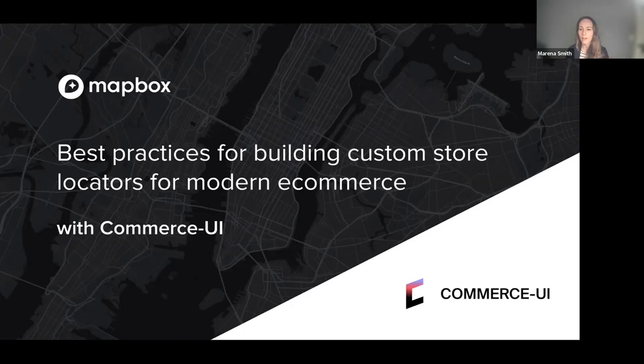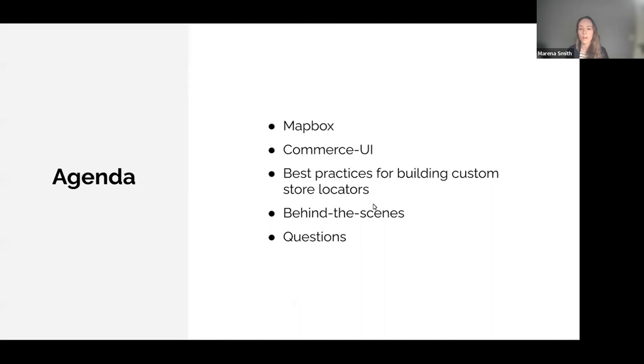In our 30 minutes, we're going to start with some quick context on Mapbox for those of you who are new, then we'll learn more about Commerce UI and their clients, including the importance of location technologies and how and why Commerce UI builds with Mapbox. We'll discuss best practices for building custom store locator maps, including a behind-the-scenes tour of how Mikhail built Commerce UI's most recent locator map for their client Lift Foils. We'll keep some time for questions through the Q&A function.